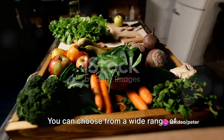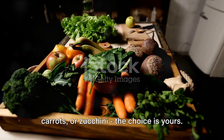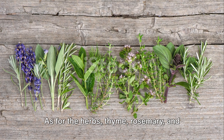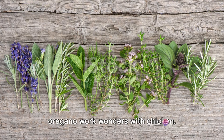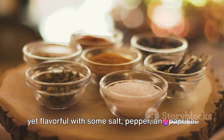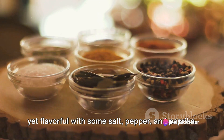You can choose from a wide range of veggies — be it bell peppers, broccoli, carrots, or zucchini. The choice is yours. As for the herbs, thyme, rosemary, and oregano work wonders with chicken. And for the spices, let's keep it simple yet flavorful with some salt, pepper, and paprika.